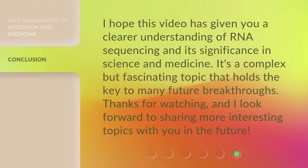I hope this video has given you a clearer understanding of RNA sequencing and its significance in science and medicine. It's a complex but fascinating topic that holds the key to many future breakthroughs. Thanks for watching, and I look forward to sharing more interesting topics with you in the future.